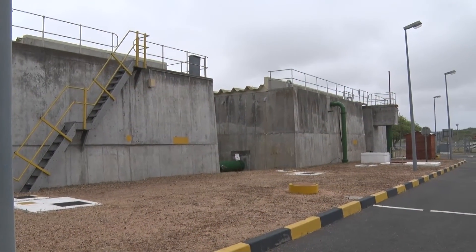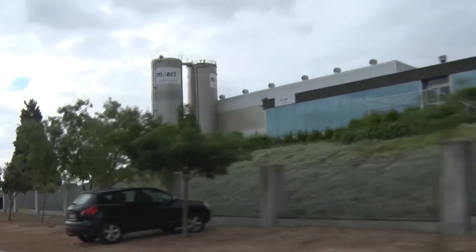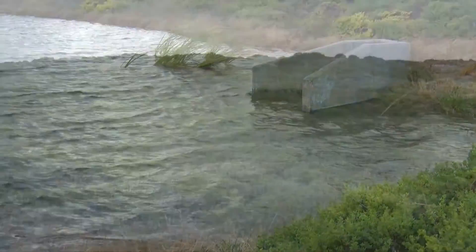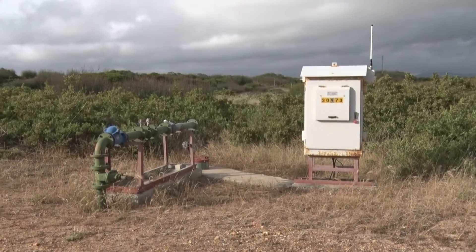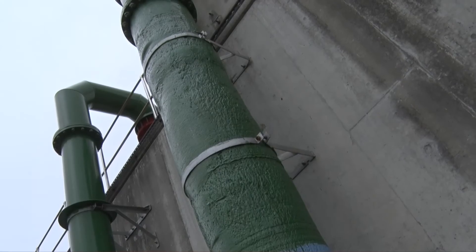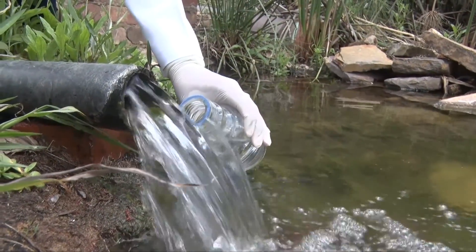What we're doing at the Atlantis Water Supply Scheme is supplying water to all in Atlantis — be it the industrial area where you find your factories and industries, and also to the residents of Atlantis. The treatment methods that we apply is that we're getting water out of the aquifer via our borehole system, which we pump to our treatment plant, where we soften the water for drinking purposes and also for use in industrial processes. In order to make the water safe, we do a number of laboratory tests to ensure that we comply with the South African national standards.